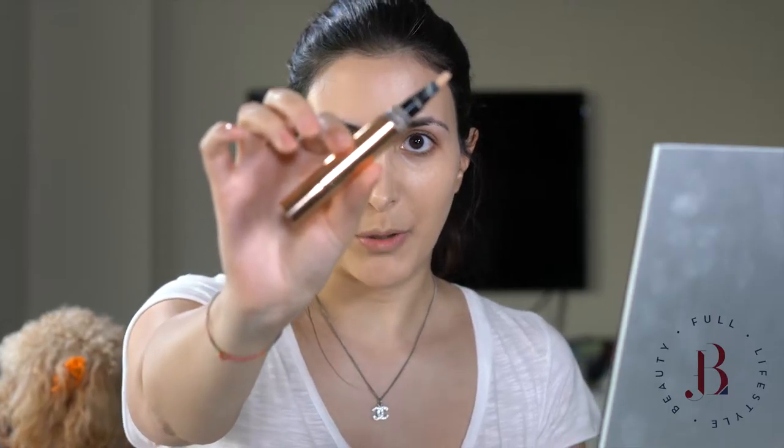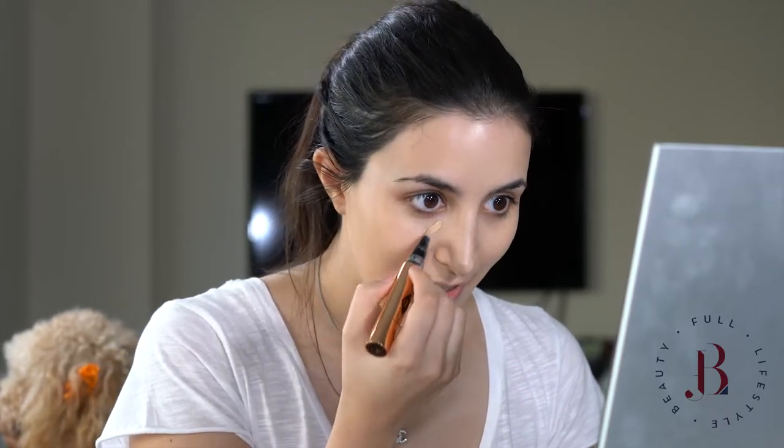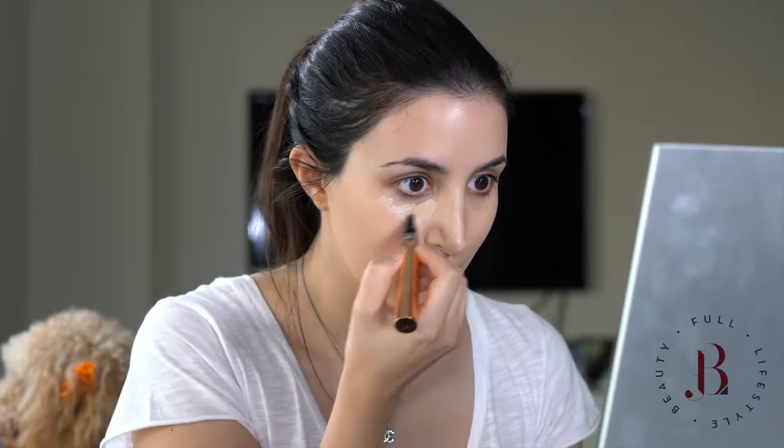I'll move on to concealer and the one I'm using today is the Retoucher by Charlotte Tilbury. I have shade number two, which is from the fair side of the shades they have, and I'm going to start applying it under the eyes using my brush.